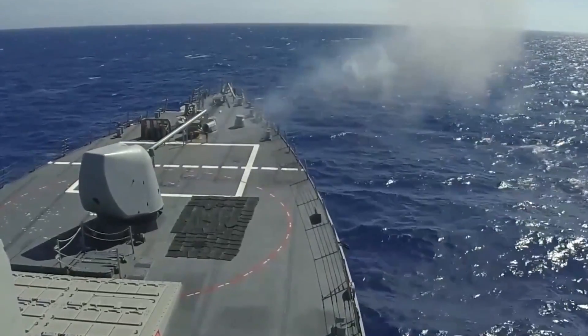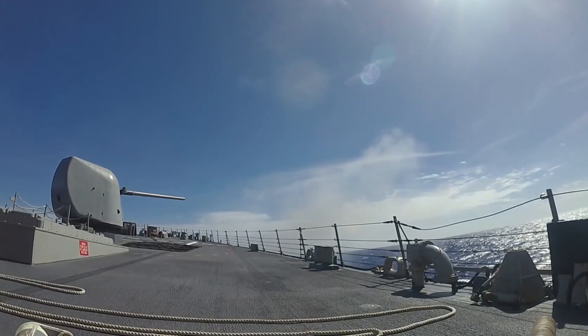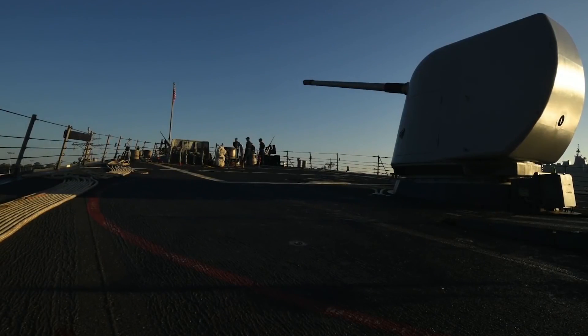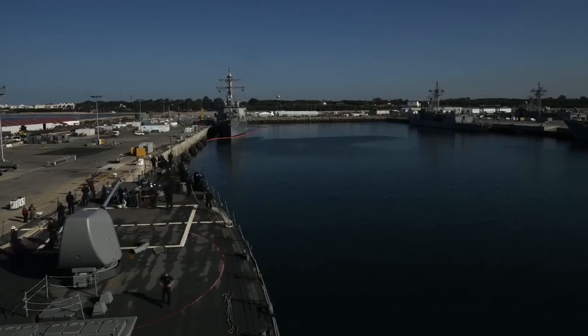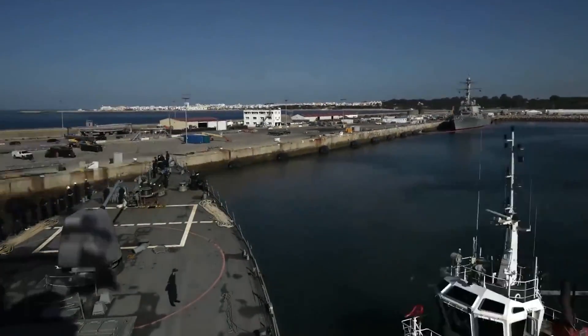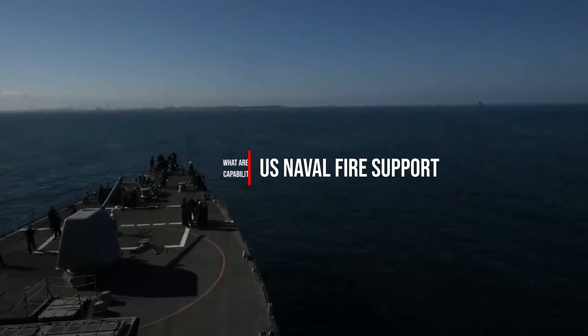Since the United States Navy retired the last of the Iowa-class battleships in 1992, which should be for the very last time, the Navy has been trying to come up with a way to provide effective naval fire support, and so far has failed to do so. I was surprised at how poorly some of these naval programs have gone and what the current state of naval surface fire support actually is, so I went out to find out why this is the case.